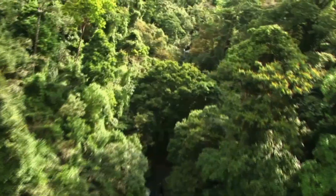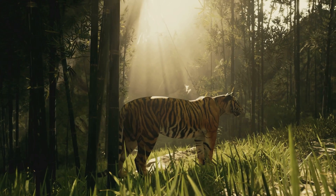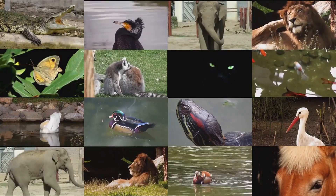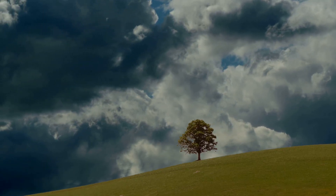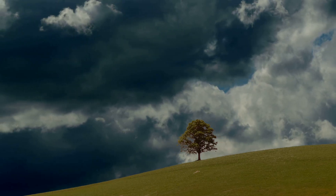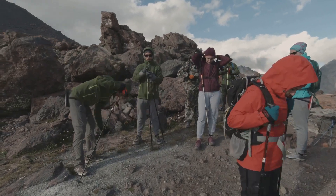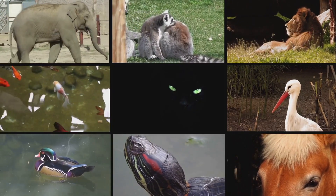Hey there explorers, welcome back to Nature Secrets, where we dive into the wild wonders of the natural world. Today we're talking about jaw-dropping animal adaptations. From the ocean depths to mountain peaks, animals have evolved astonishing ways to thrive over millions of years, developing unique skills and traits to survive even the most challenging conditions. Buckle up, because things are about to get truly wild.